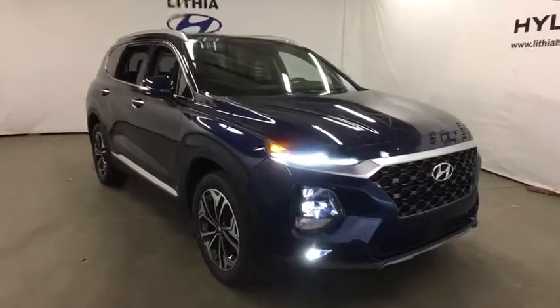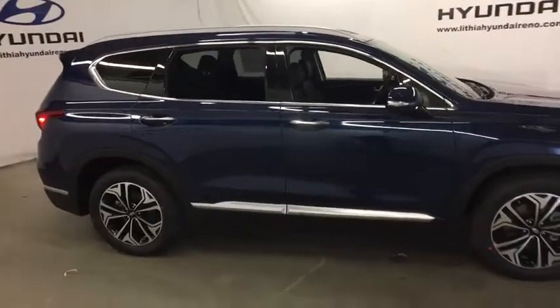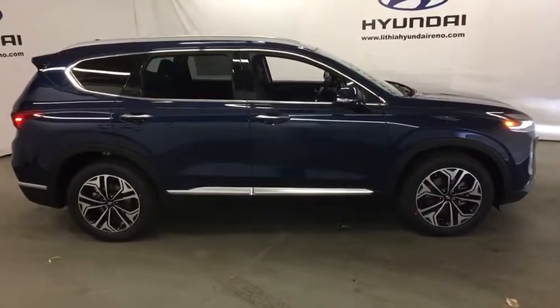2019 Hyundai Santa Fe. Style. Quality. Performance. Value. Need we say more? Here are some of this vehicle's great options.